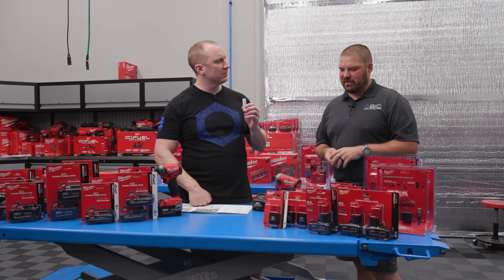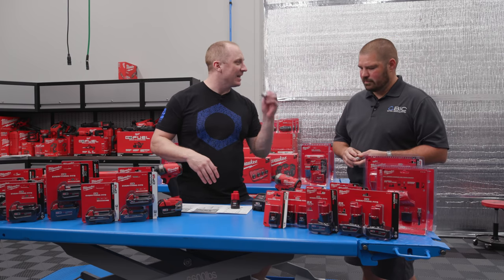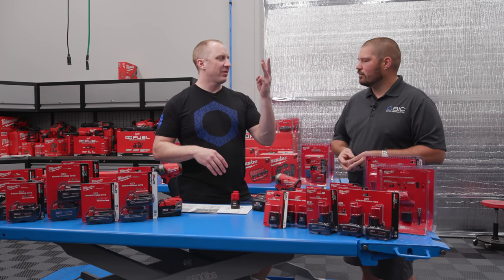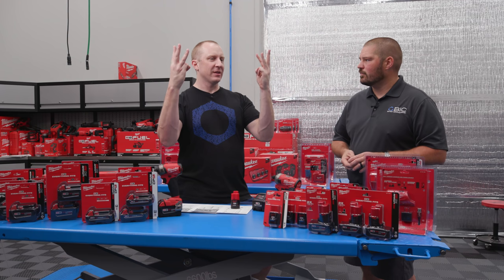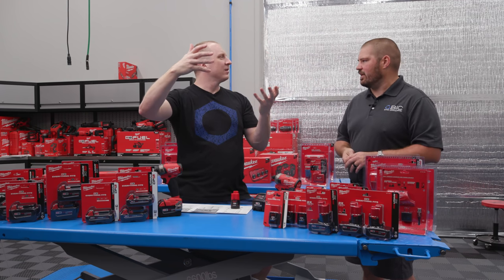All batteries, specifically lithium ion, are rated in S and P — series and parallel. In this case, a lot of the batteries use a single series string to get to your base capacity, and then they do parallels of those strings to build the overall capacity. For example, if you doubled the strings in parallel, you'd get the same voltage but double the capacity.